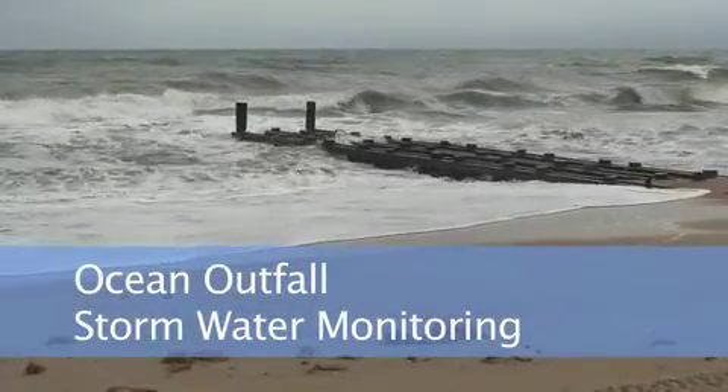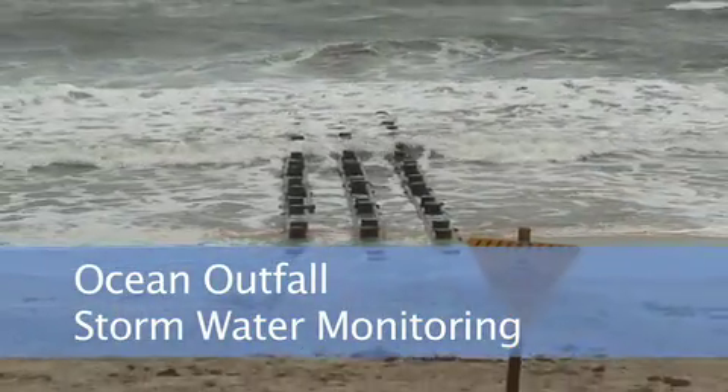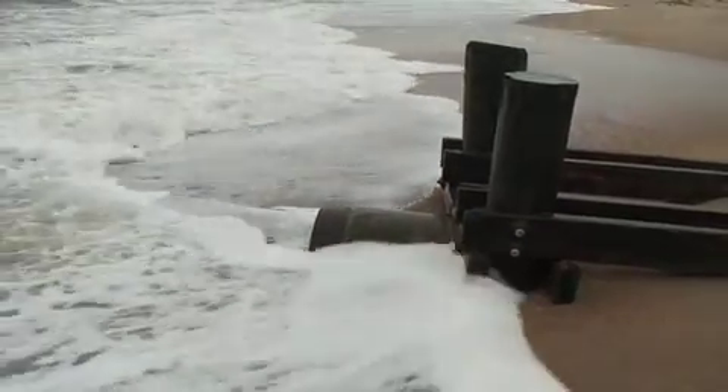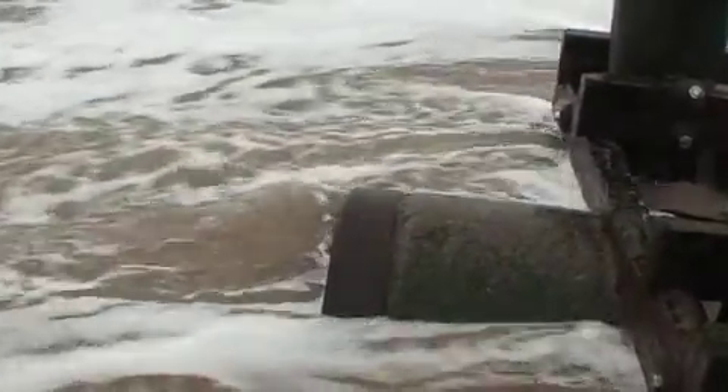The UNC Coastal Studies Institute is currently collecting data for an ocean outfall stormwater monitoring project. In this project, we are currently monitoring eight ocean outfalls and two sound site outfalls stretching from Nags Head to Kill Devil Hills.